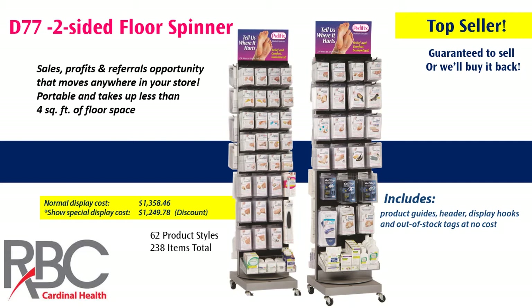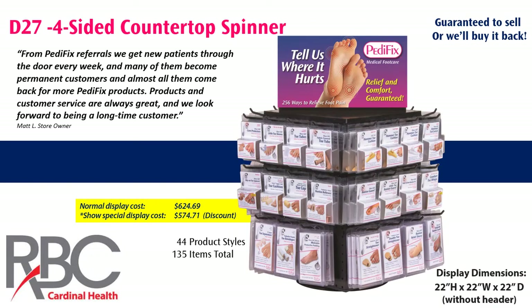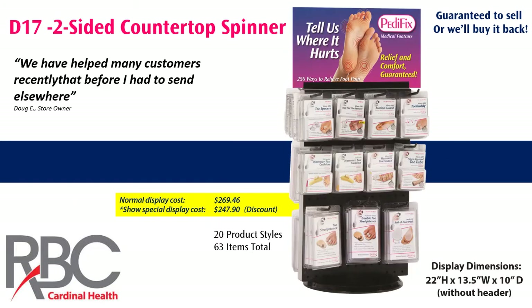If you prefer something more of a countertop type of display, our D27 four-sided countertop spinner may be good for your store. This pictures two sides of the display; the back two sides are different from the front you see right here, and this gives you 44 different product styles. Then there's a two-sided countertop spinner, the D17 — half the size of the previous display — with 20 different product styles.